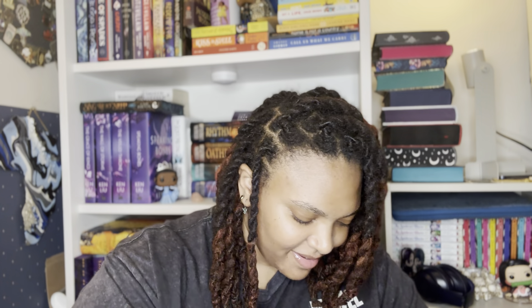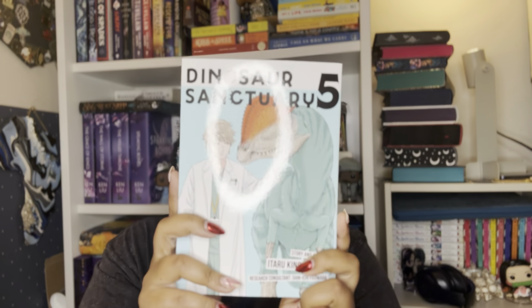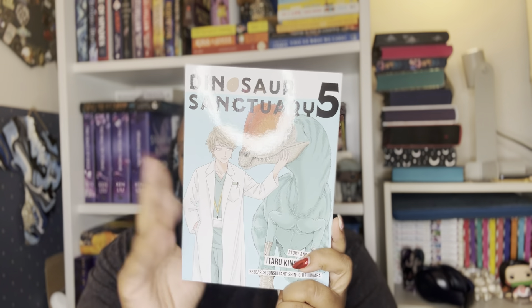Next we have a package from Barnes and Noble. I know what this one is because I had to get a pre-order. I want to remind you that he is one of my favorite authors for sure, especially after reading all his books in one year. The first one is Dinosaur Sanctuary, volume five. I really love Dinosaur Sanctuary — if you like Jurassic World or Jurassic Park and stuff like that, this is for you. I cannot wait to read the fifth volume.